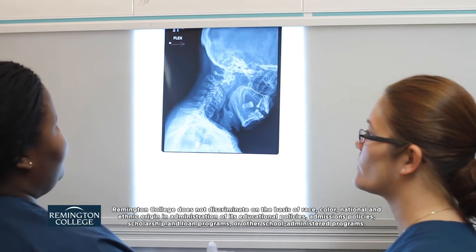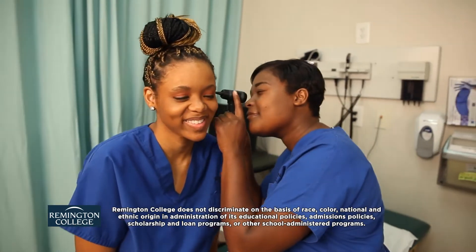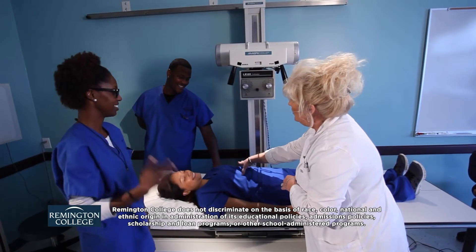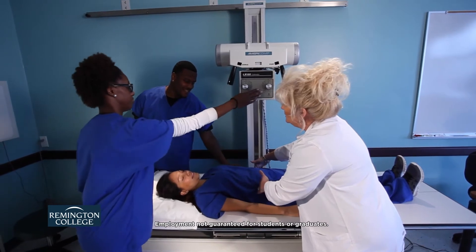Medical assistants help provide care for patients focused on improving their quality of life. They work under the supervision of other health care professionals to complete a variety of duties, and training in limited scope x-ray tech can help medical assistants expand the scope of job duties they can perform.